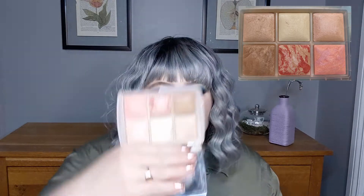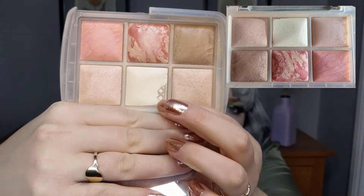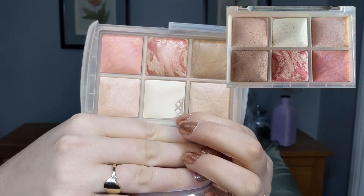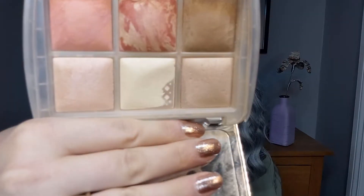H is for Hourglass — this is the Ghost palette. I have met my goal: I have a nice pan on this ambient lighting powder and a little pan on this one, and I am happy — I'm rolling this out of the project.